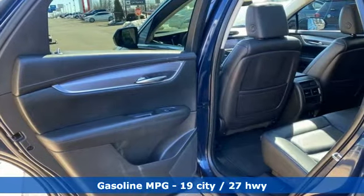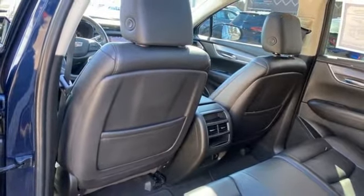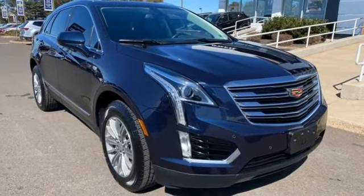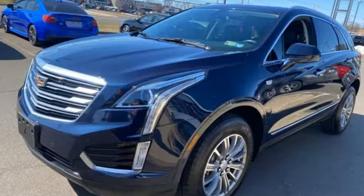V6 engine, gas pressurized shocks, streaming audio, memory exterior door mirror settings, front heated leather bucket seats, auto-dimming rear view mirror, AM-FM satellite radio, memory steering wheel settings, dual zone climate control, front and rear parking sensors, and Wi-Fi hotspot.